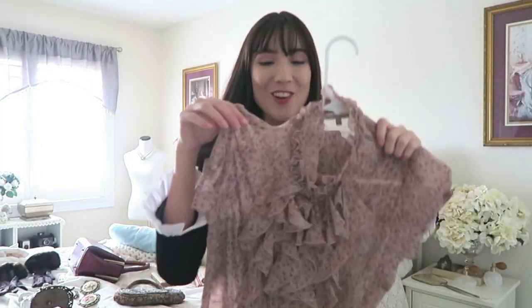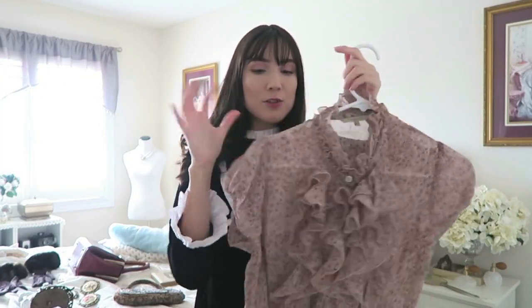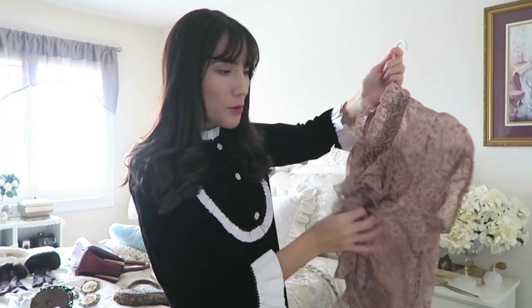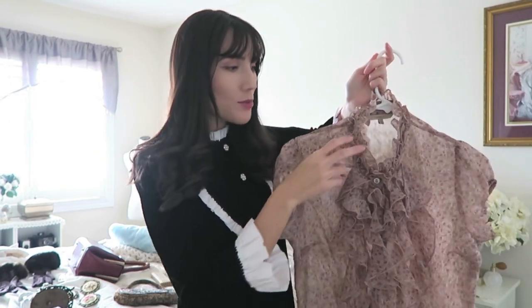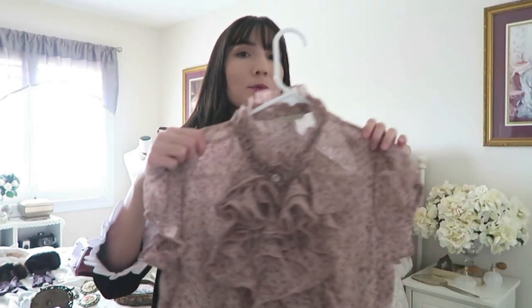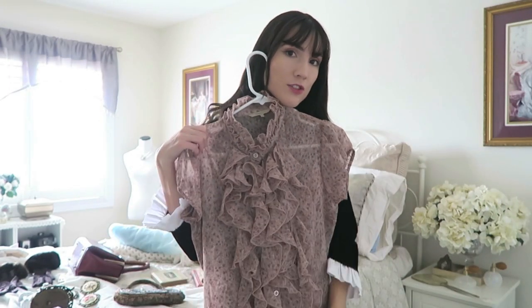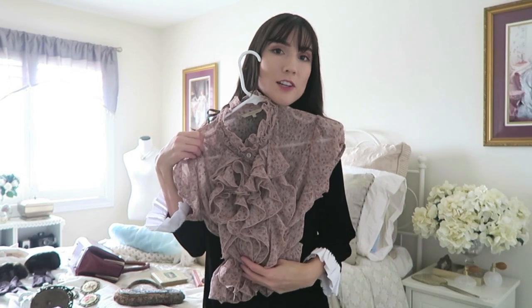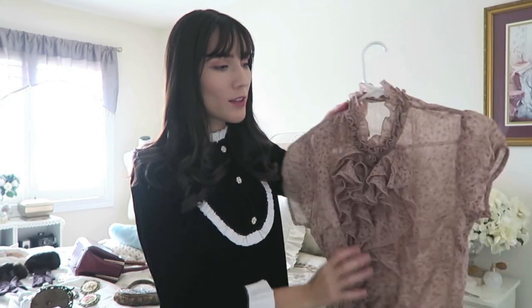The next thing I have is a little blouse and it is just so cute. It's a short-sleeved blouse with kind of a purpley, nude tone to it, which I think is really pretty and feminine. It has ruffles along the front, which adds to that feminine look. I think this would look really cute with a long cream pleated skirt — tucked in — and in winter I'd wear it with a thick knit cardigan.